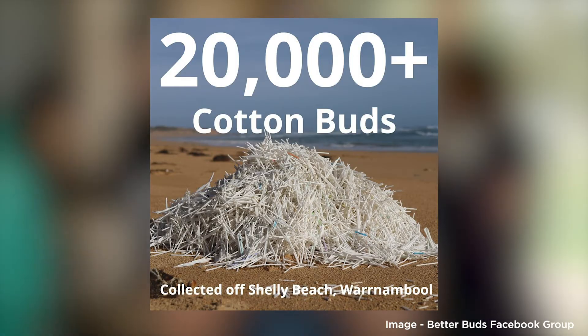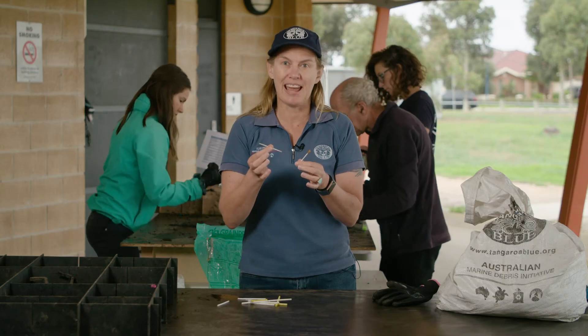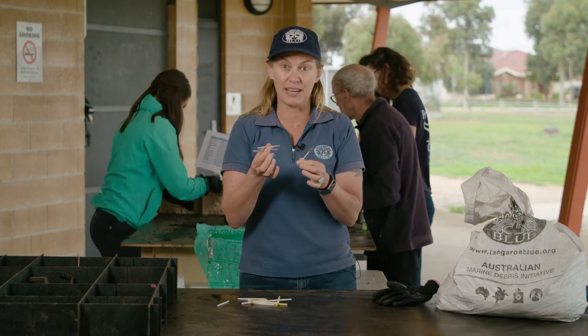Down in Warrnambool, the community and the beach patrol team have found over 21,000 cotton bud sticks washed up on a local beach just in the last two years. They think that's because people flush these down the toilet and the waste treatment plant doesn't have filters that are thin enough to capture them, so they end up washing back up on the local beach.